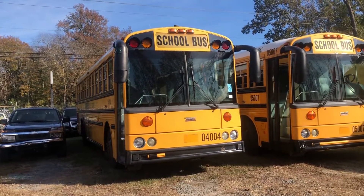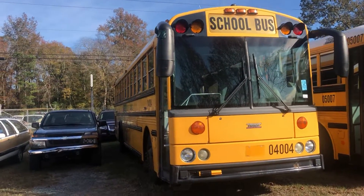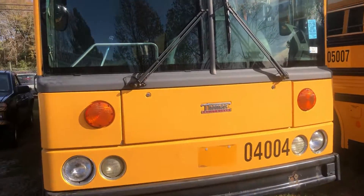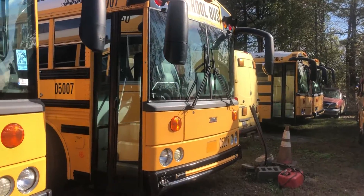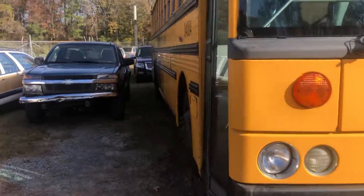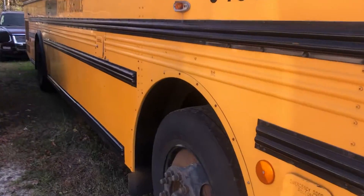You're looking right now at a 2005 Thomas pusher from Montgomery County Schools. It has 166,000 miles. We have several of these — let me give you the ins and outs of these buses.